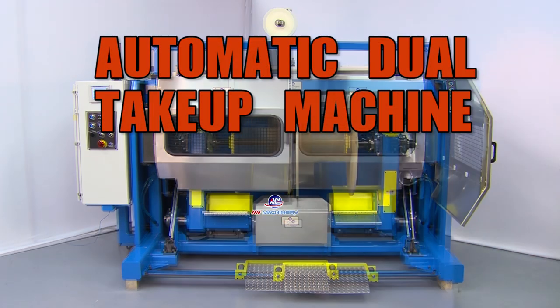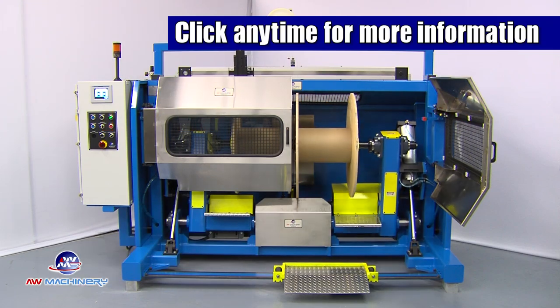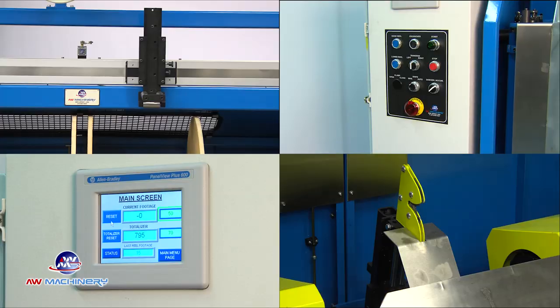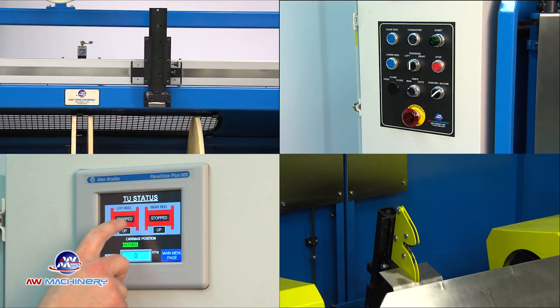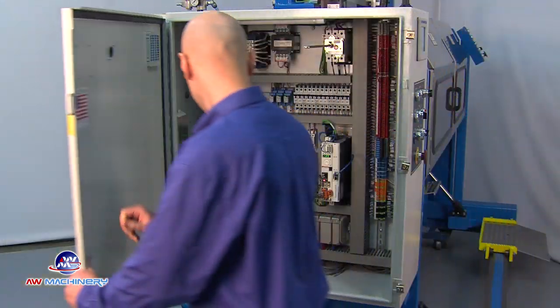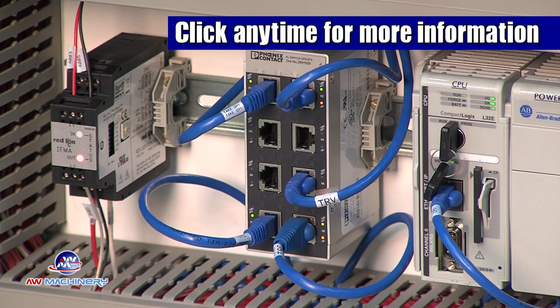Introducing the Automatic Dual Take-Up Machine by AW Machinery. This low-maintenance, operator-friendly automatic transfer machine provides you with a continuous production line and is designed to increase productivity, decrease setup and downtime, lower scrap costs, and is designed to be easily integrated within any existing or new extrusion line.